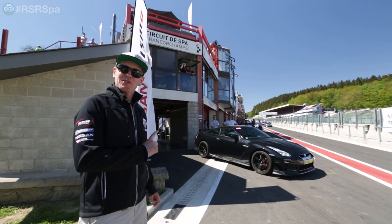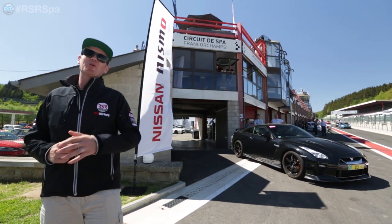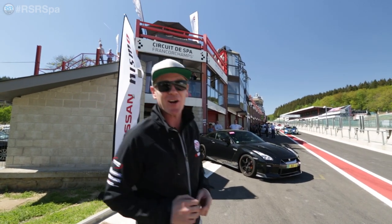This black GTR you see over here is the new project car of JP Performance. If you're a German car guy, you for sure know his YouTube channel. We're just really excited that JP's first time on SPA is with RSR.